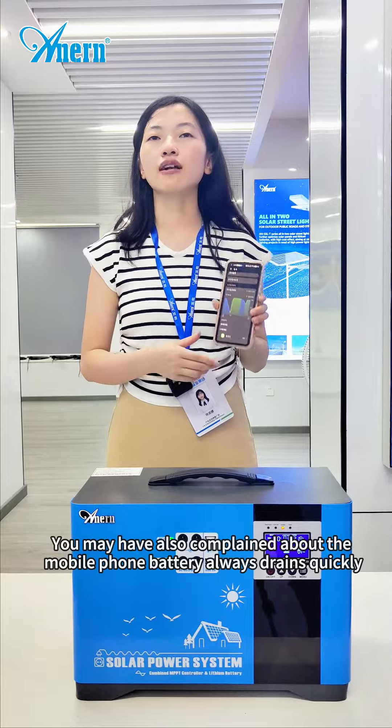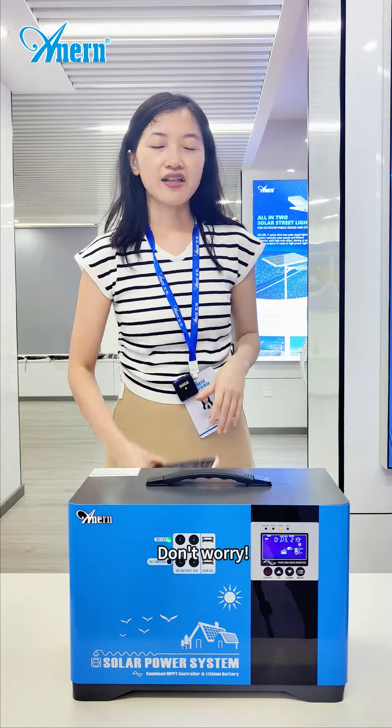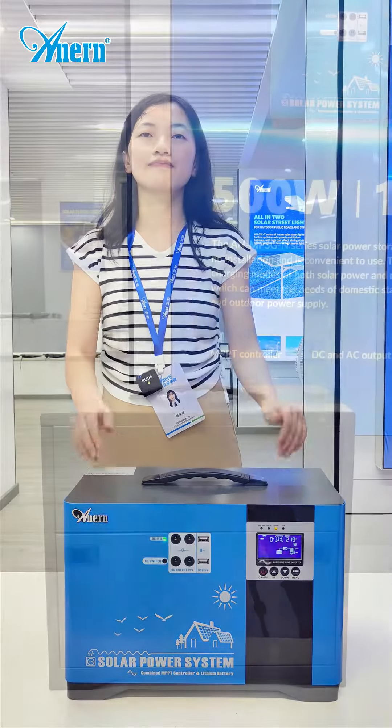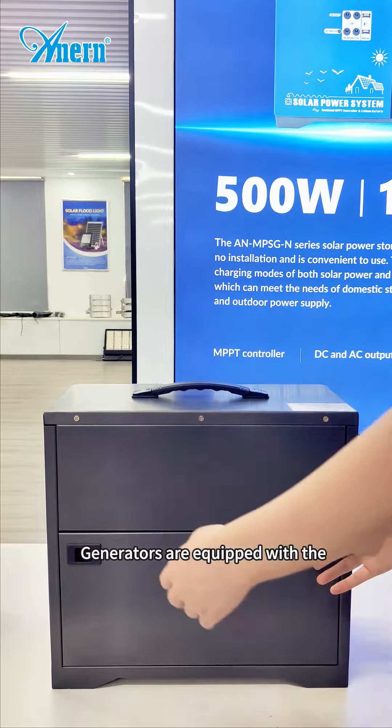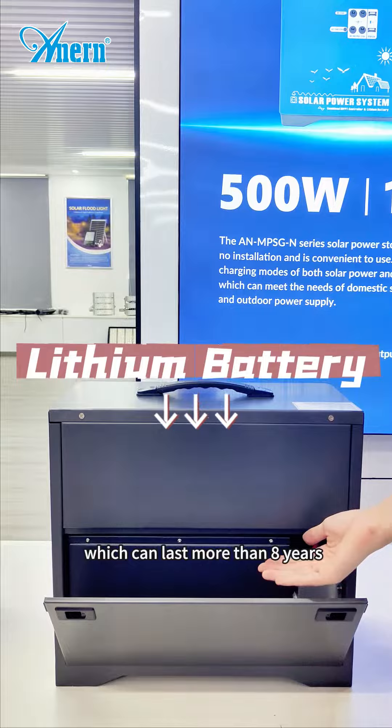You may have also complained about your mobile phone battery always dying quickly. Don't worry — our solar generator will be beyond your imagination. The solar generator is equipped with a brand-new lithium iron phosphate battery, which can last more than 8 years.